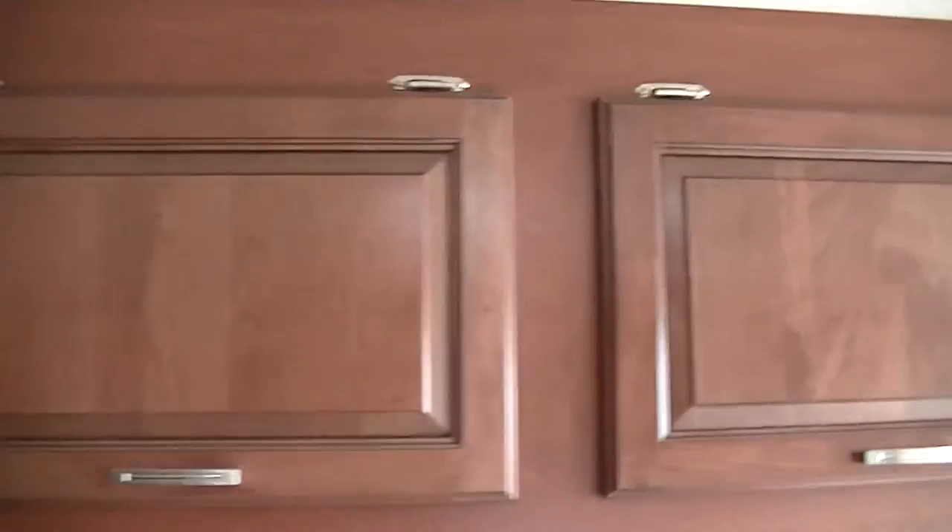Built-in flat-screen TV so you can watch your favorite movie or your favorite team. The 2015s all have additional cabinets installed so you can store more stuff.